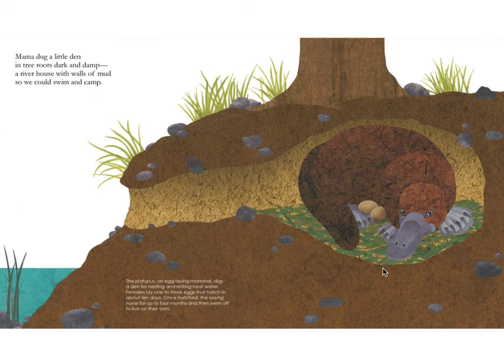Mama dug a little den in tree roots dark and damp, a river house with walls of mud so we could swim and camp. The platypus, an egg-laying mammal, digs a den for nesting and resting near water. Females lay one to three eggs that hatch in about ten days. Once hatched, the young nurse for up to four months and then swim off to live on their own.